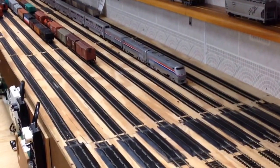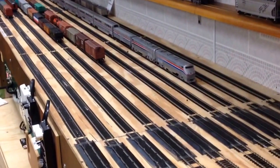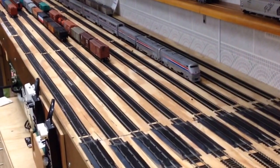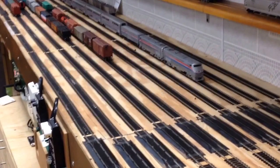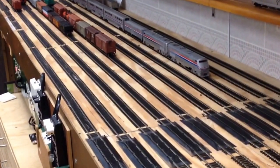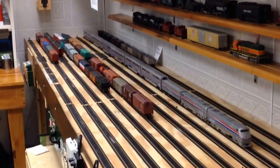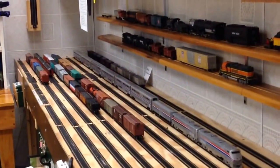All right everybody out in YouTube land, this is Lawbench 191. I thought I would give you an update to our club, let you see all the scenery and what's going on right now. I haven't covered this area too much. This is our staging area, where we set up all the HO trains. This is kind of a workroom in here.